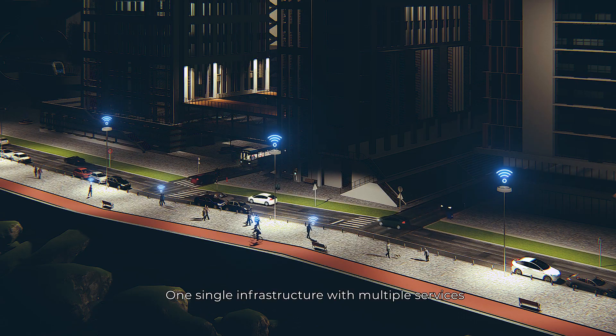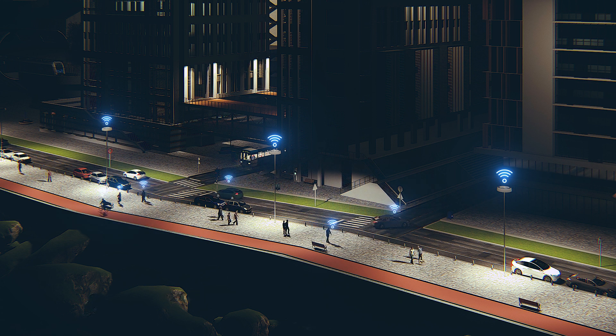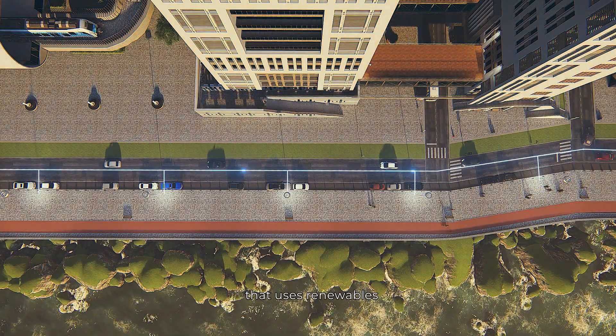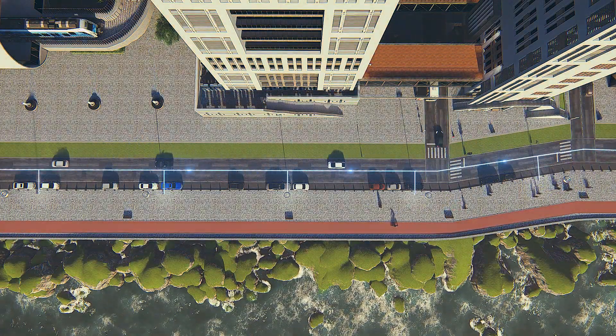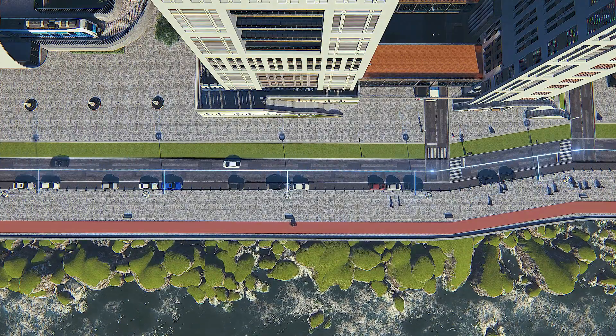One single infrastructure with multiple services that uses renewables to power the future.